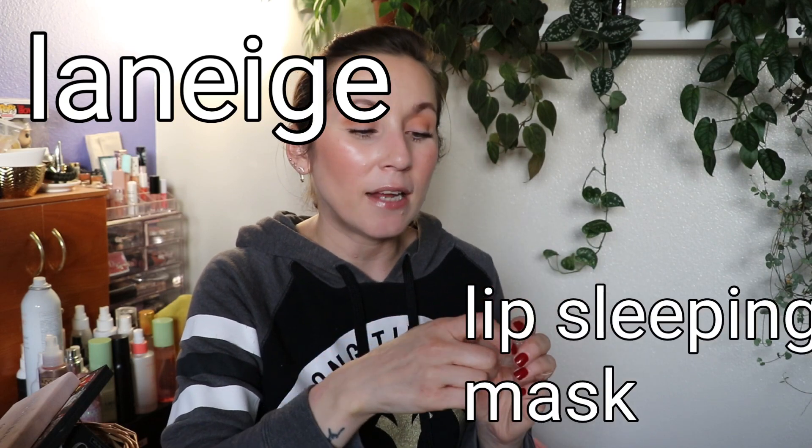The next product is the Laneige Lip Sleeping Mask — the vanilla sample size. I used this as an everyday all-day lip balm. I've tried other Laneige sleeping masks and they're fine, not my number one, but this vanilla one was different. The scent was like vanilla pudding — so good — and the formula actually felt nourishing on my lips unlike the others. I really liked it and would buy the full size in vanilla.